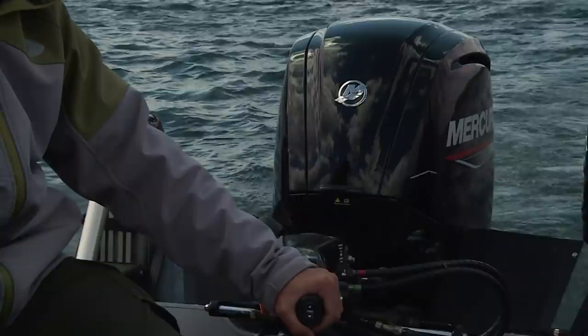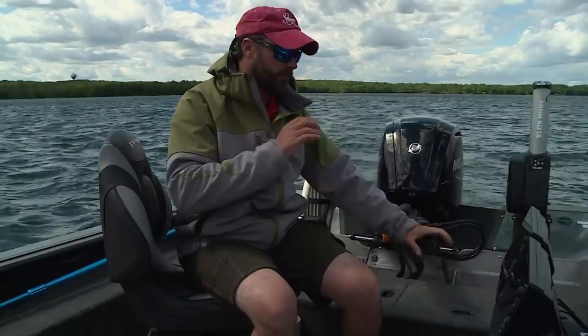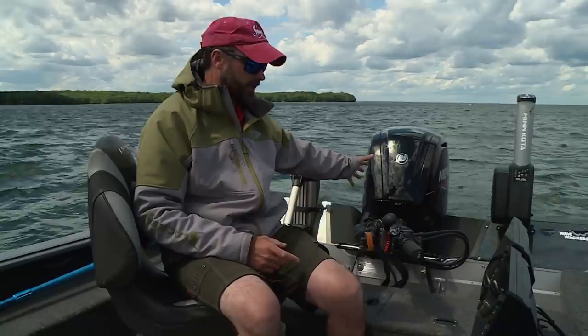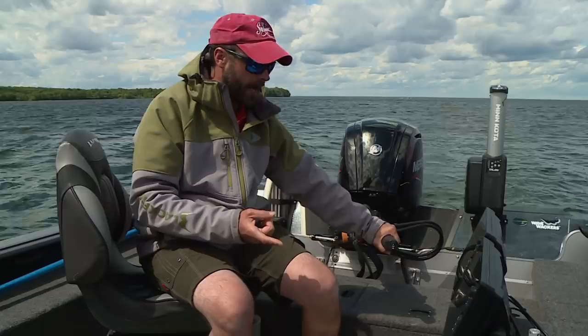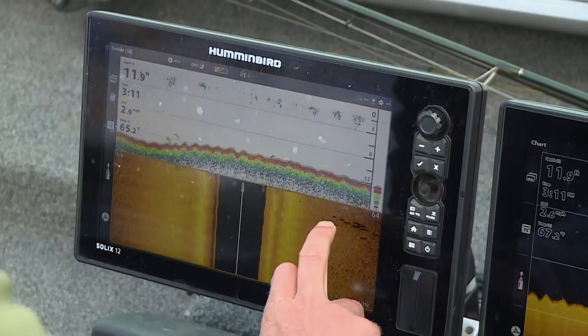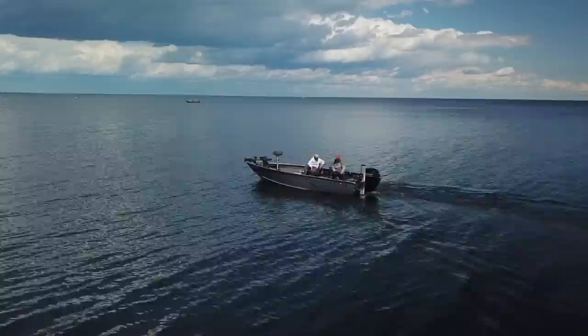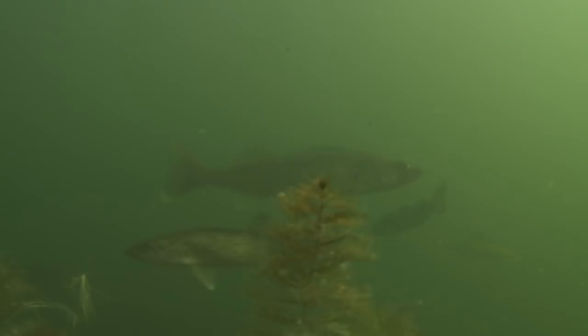It pays big time to spend time looking for fish with your big motor versus just finding a spot on the lake and throwing the trolling motor in to start fishing. Our boats end up having a ton of hours on them. A big part of the fish-finding process is using your electronics and your big motor to see what's really down there before you fish. Anytime you hit the water, rather than just heading out and starting to fish a spot you think looks good, take the time to look at it with your sonar. Use your big motor to go through, scan it, and if there's fish there or good cover there, come back and fish it.